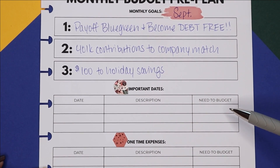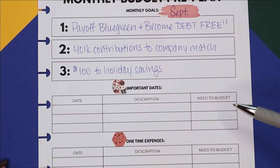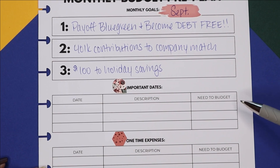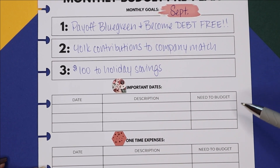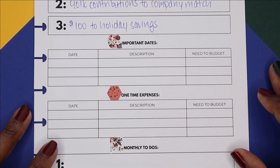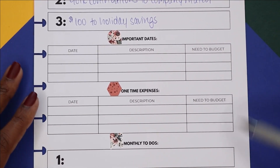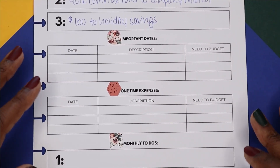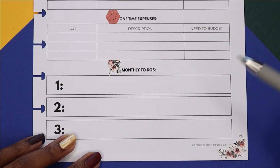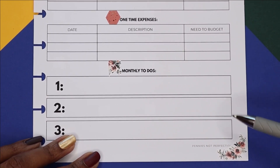As far as important dates to budget for in September, September 22nd is the first day of fall — my favorite season. I'm planning on decorating the house but not spending a lot. I don't think I have any one-time expenses either, but I do have some monthly to-dos to share.